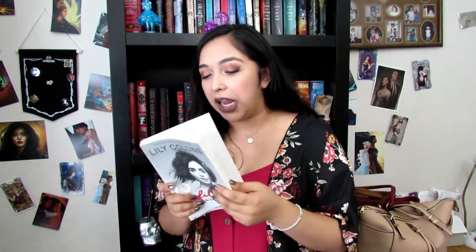Prompt 11: do you have a book written by someone who is originally famous for something else — celebrity, athlete, politician, TV personality? Lily Collins is an actress who wrote her memoir, and I absolutely love Lily Collins.